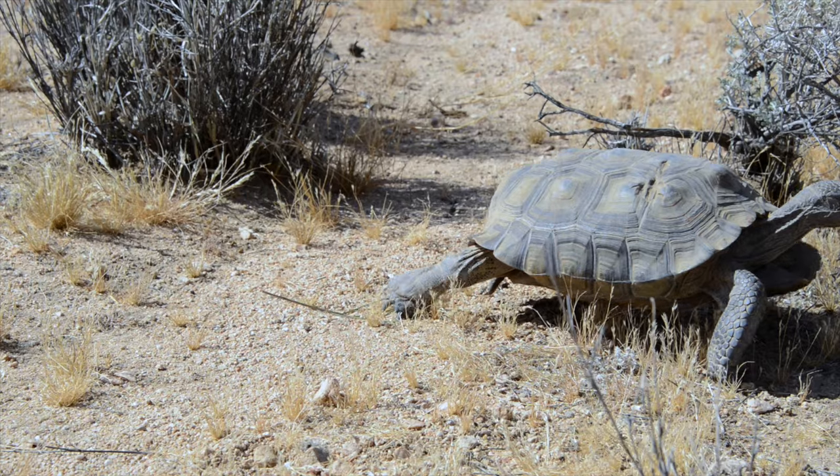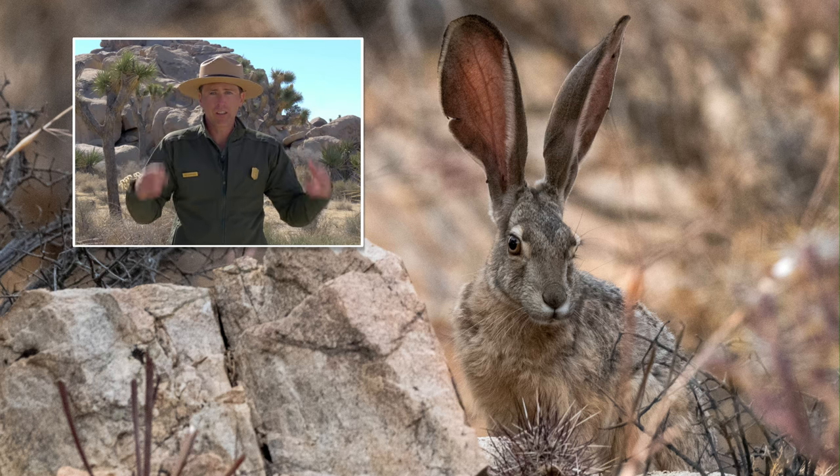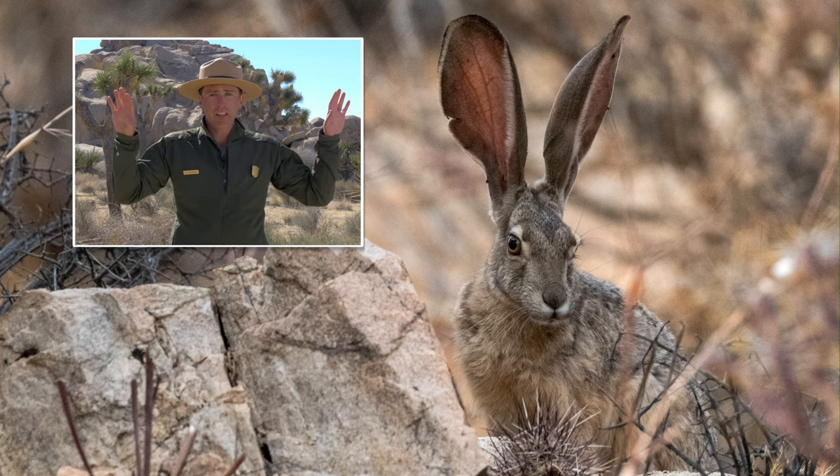Many animals have unique adaptations to help them cope with the tough conditions — they're kind of like their own superpowers. Jackrabbits have very large ears with blood vessels just under their exposed skin. When it gets hot out, they can actually increase the blood flow to their ears and shed heat.